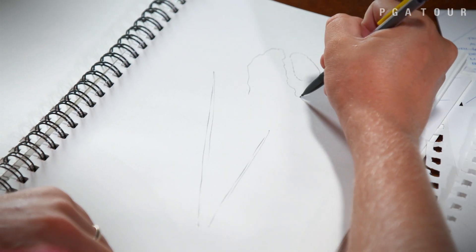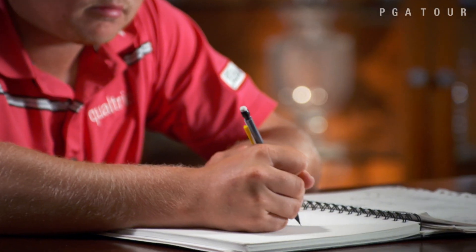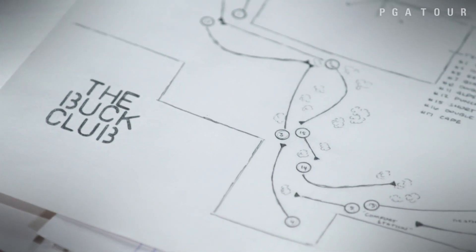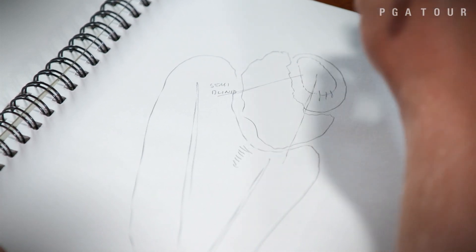Every course that you go play has different aspects and I just want to bring one of those to Utah. I basically take those things, put them in this notebook, draw them out or write them down, and see where I can incorporate them at the Buck Club. The Buck Club is Blair's very own self-designed golf course, but at the moment his dream exists only within the pages of his sketchbook.